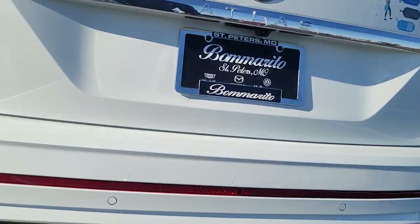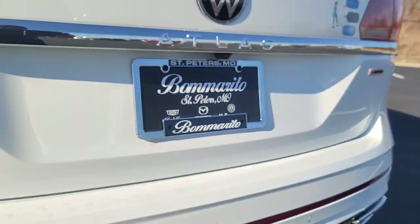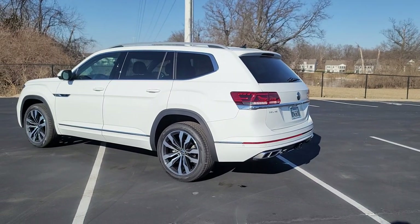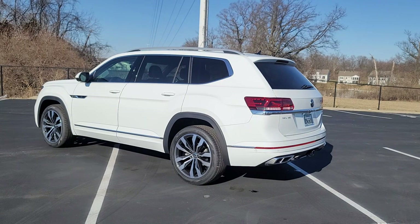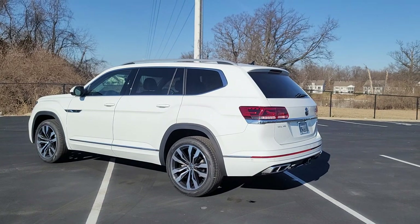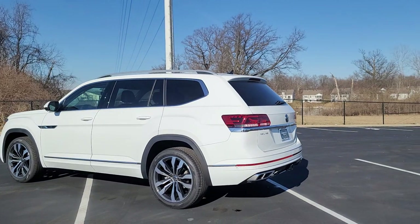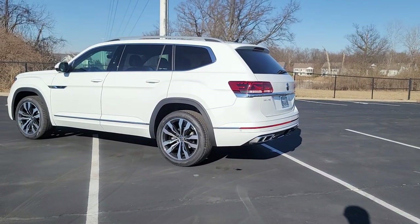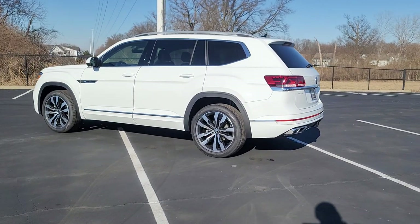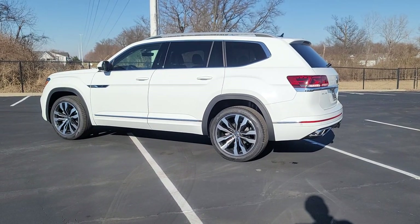The tow hitch right down at the base is a 5,000-pound tow hitch with a seven-pin adapter included — that comes standard on a V6 SEL Premium R-Line. This car comes with a four-year, 50,000-mile bumper-to-bumper warranty from Volkswagen, including two years of free maintenance — your 10,000 and 20,000-mile oil changes are covered. If you buy from me here at Bomberito St. Peter's in St. Louis, I will give you a 10-year, 200,000-mile engine and powertrain warranty, as well as a third year of free maintenance, so your 10,000, 20,000, and 30,000-mile oil changes are all covered.